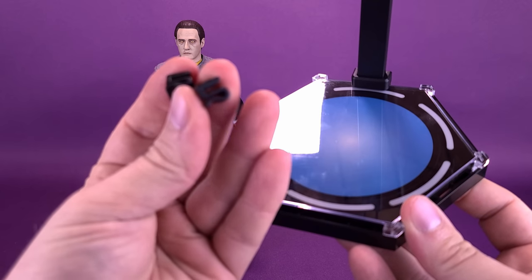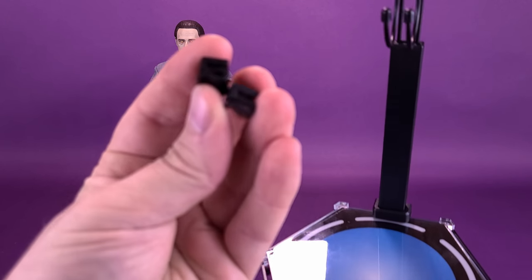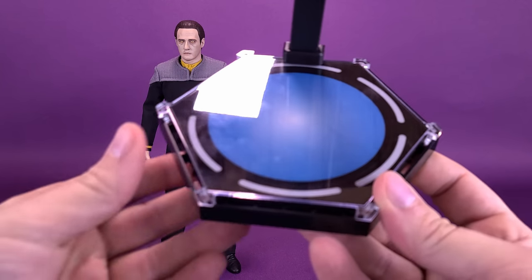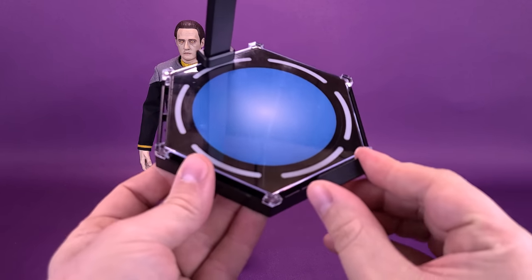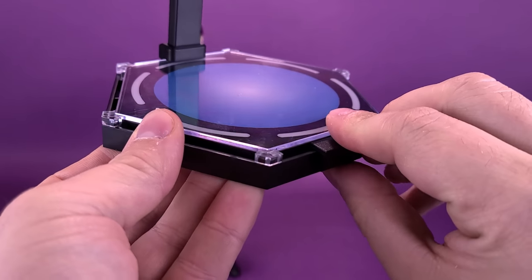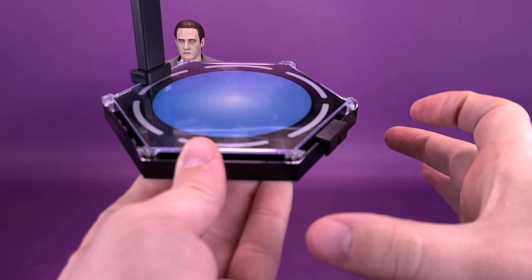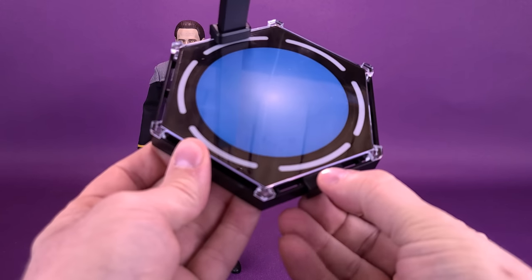Eventually, when X-06 releases more 1:6 scale Star Trek figures, you'll be able to connect several of these display stands together using the extra clips. There are also a couple of top pieces that fit on top, essentially completing that other hexagonal display stand designed to accommodate six figures in the full transporter array configuration.